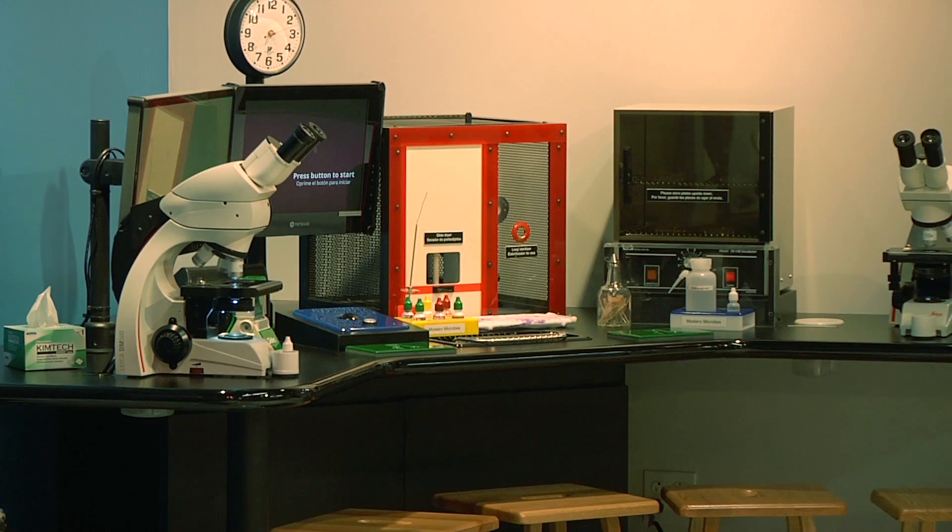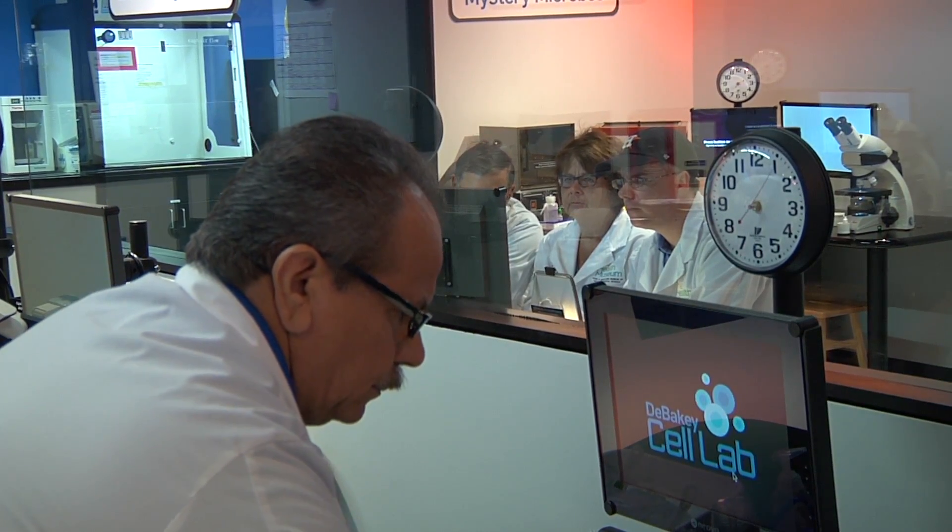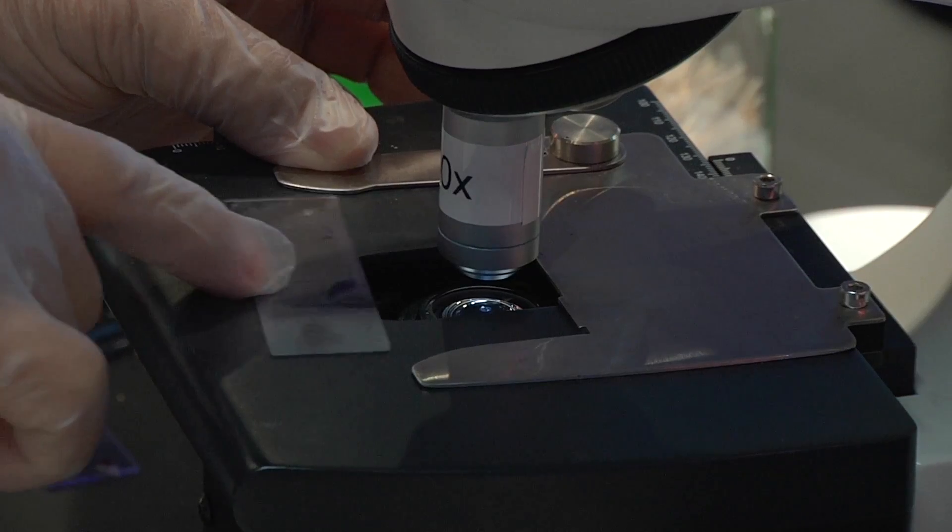The Debecky Cell Lab has seven experimental benches which offer nine experiments.